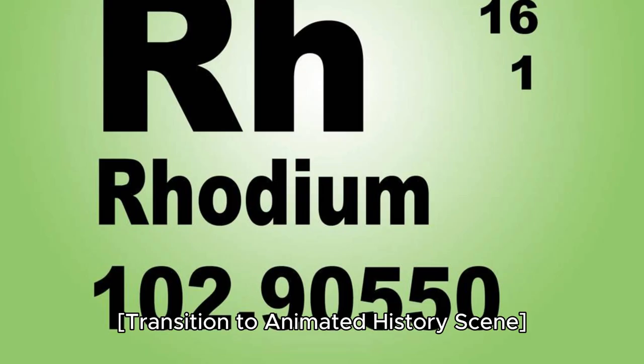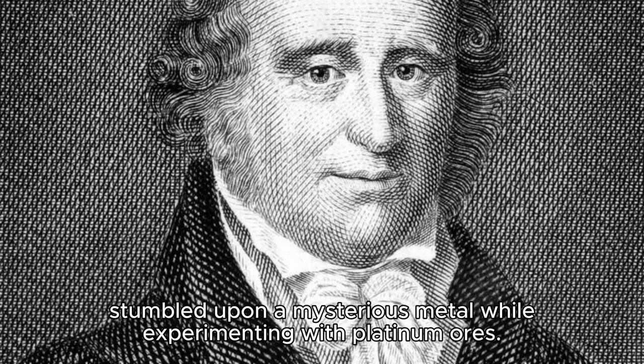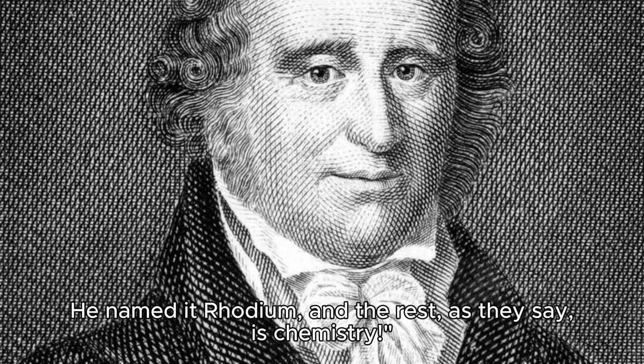Transition to animated history scene. Our journey begins in the early 19th century when the brilliant chemist William Hyde Wollaston stumbled upon a mysterious metal while experimenting with platinum ores. He named it Rhodium, and the rest, as they say, is chemistry.